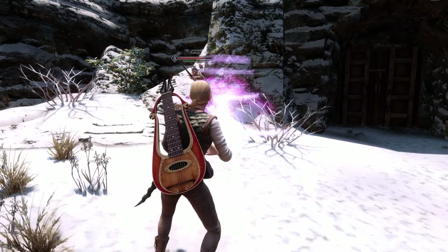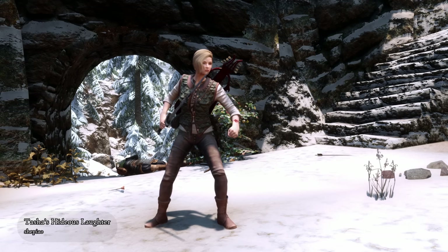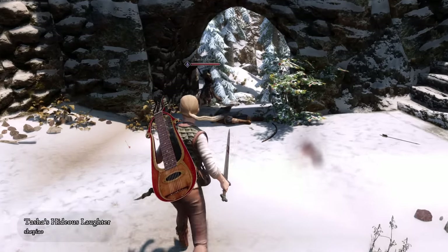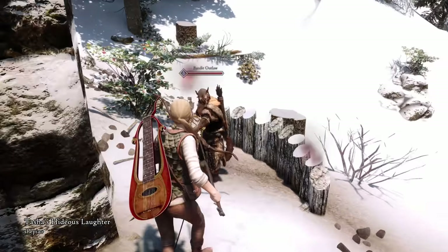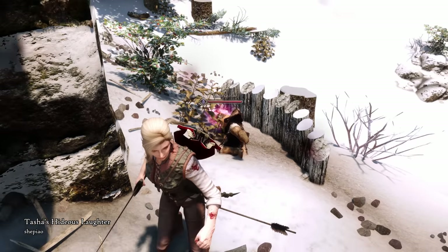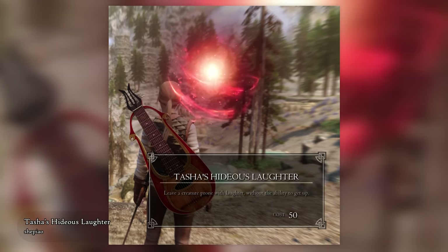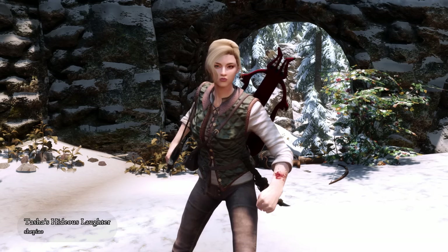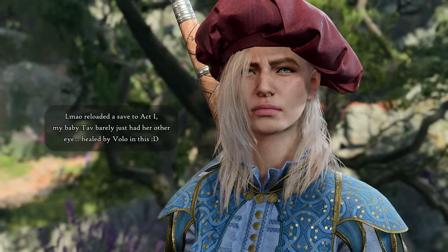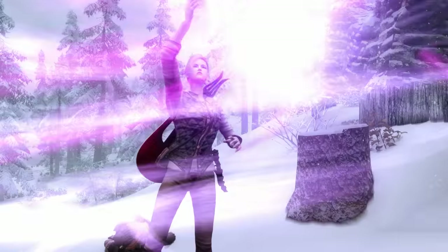Next mod is one of my favorites from today's video. Tasha's Hideous Laughter adds this Baldur's Gate 3 spell into Skyrim for you to use on an unsuspecting enemy. For those who haven't played BG3 or don't know it from DnD, this spell makes your target fall on the ground, laughing hysterically, unable to do anything else. The power automatically appears in your spell menu, which you can use to make a humanoid creature immobilized with laughter for 20 seconds. I've gone absolutely crazy for BG3, and having this in my Skyrim is just a perfect little thing.